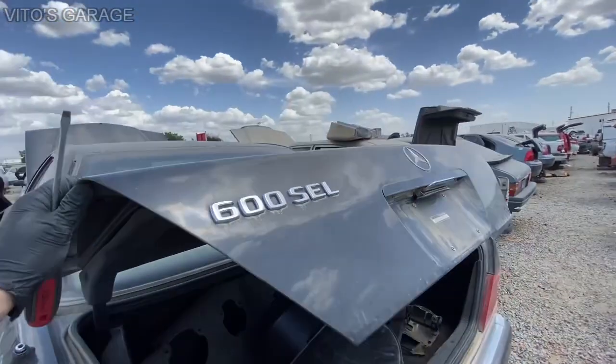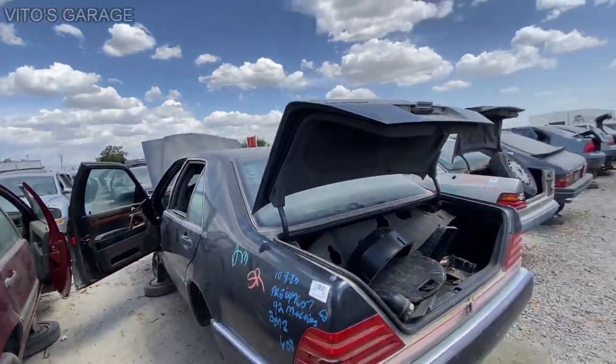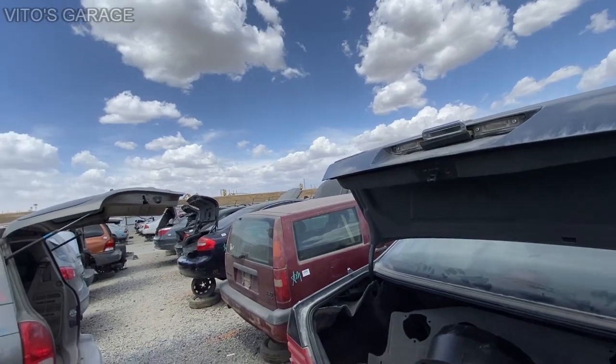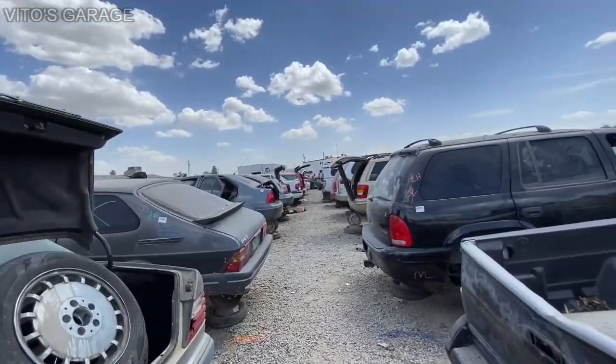This is literally a 600 SEL long body. There are so many cars here — so many BMWs, Mercedes and all those cars. It's insane.